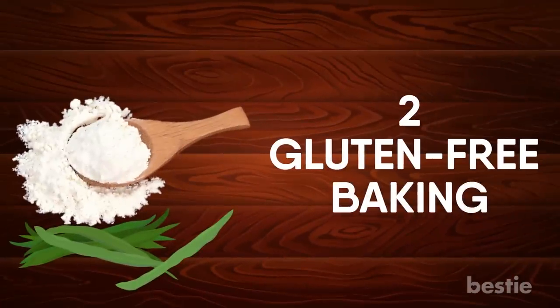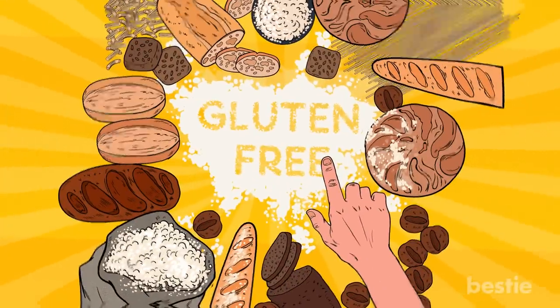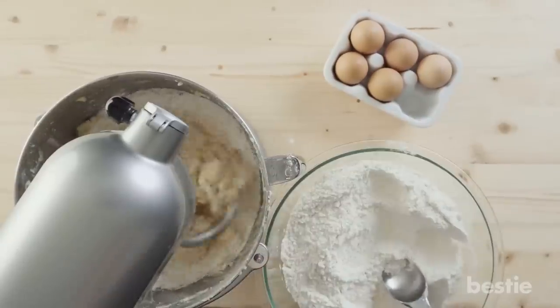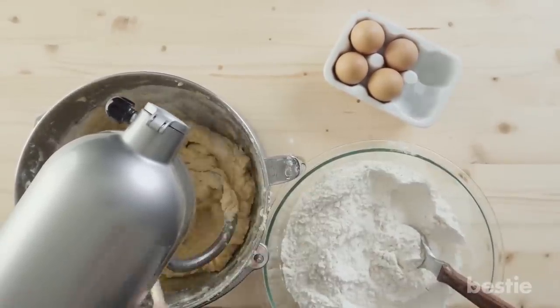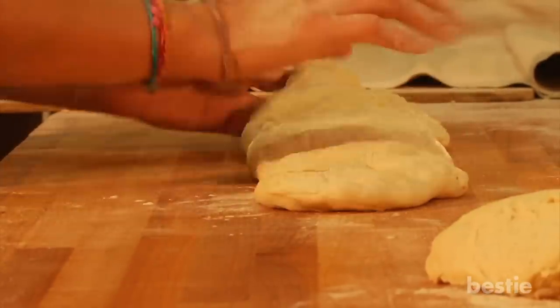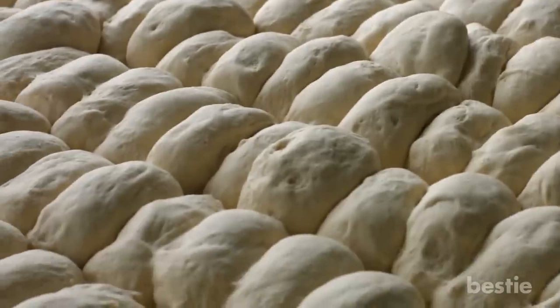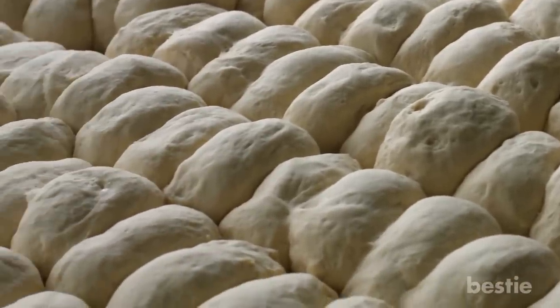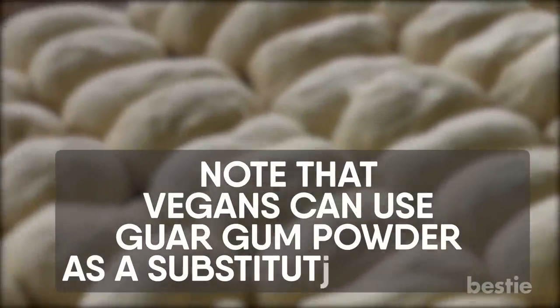Gluten-Free Baking: The most popular guar gum powder uses in the kitchen are related to gluten-free and vegan baking. This product should definitely be included in any gluten sensitivity treatment plan as it's a highly efficient agent for perfect baking. It can help make any non-wheat flour just as good and your baked goods just as fluffy and soft. Another baking benefit is that it increases the shelf life of the dough. Note that vegans can use guar gum powder as a substitute for eggs.